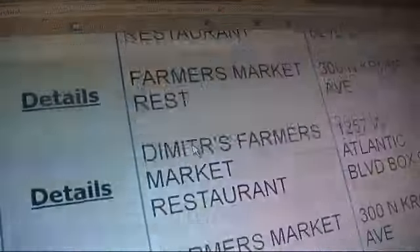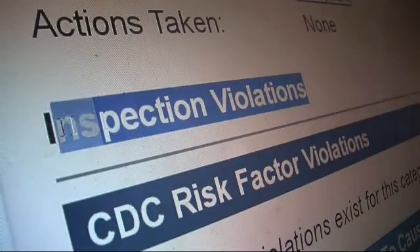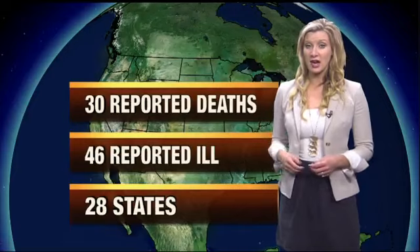Meanwhile, we looked over national data too. And in those reports from other states, we did find some concerns. In fact, national reports found cantaloupes tainted with listeria sold at outlets including farmers markets. They killed at least 30 people and sickened 46 others in 28 states.